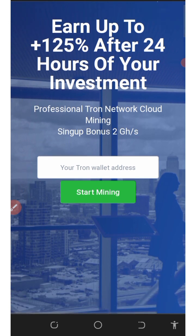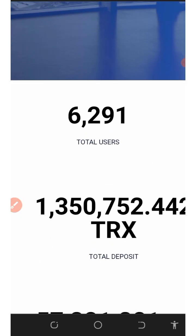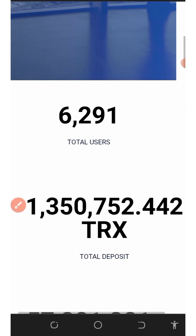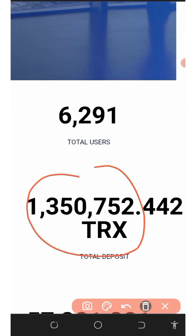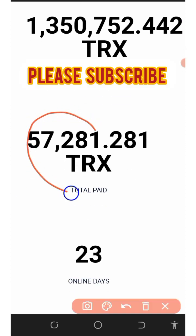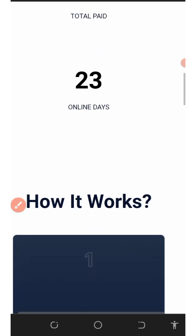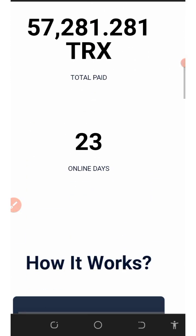The best thing about them is that once you start, you are going to receive a free 2-dash mining power, which is going to help you earn some free crypto every single day. They have up to 6,291 users already, over 1,250,000 in deposits, and a total withdrawal of 57,200 tracks so far. This website is currently three days online and you have a 100% probability to make a lot of money from them.